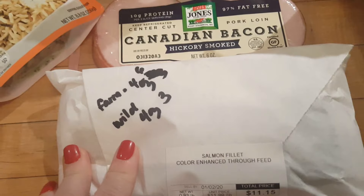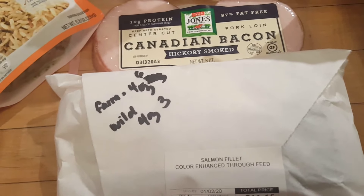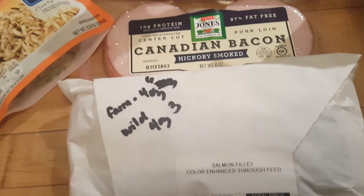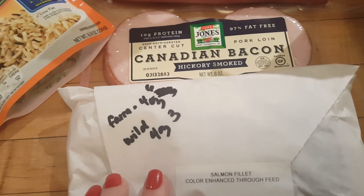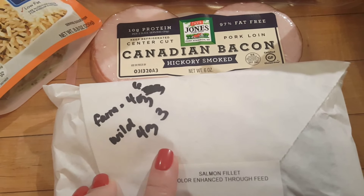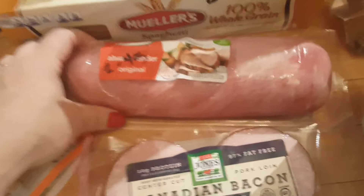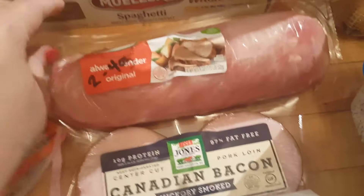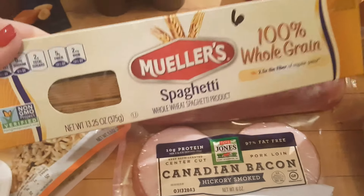I got some salmon — on Blue and Purple it's zero points, but for Green: farmed raw is six points for four ounces, and wild is three points for four ounces. You have to watch whether it's raw or cooked when tracking. I also got some Canadian bacon — the serving size is three slices, but you can actually have four slices for one point.